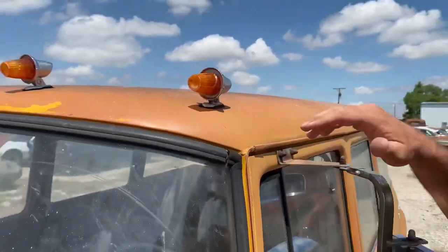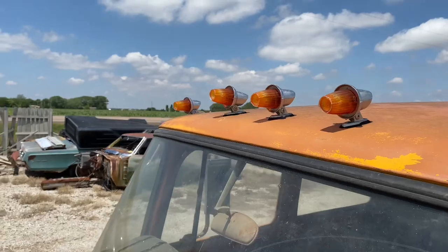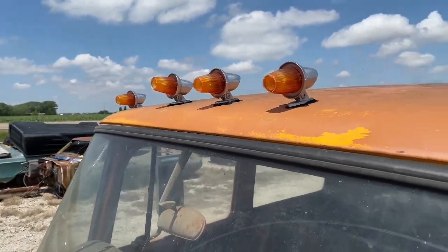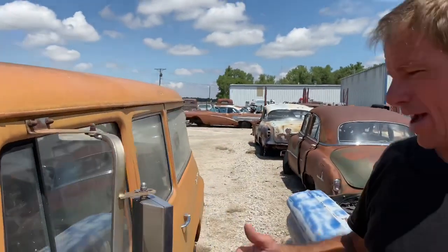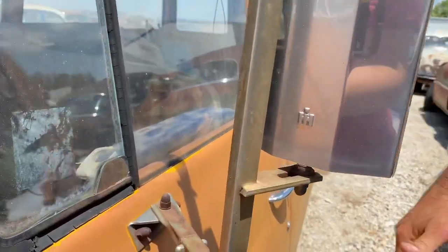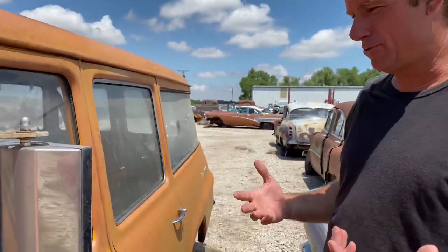Check out the clearance lights — I think those are even factory. I've seen those on other Internationals of this era before. In fact, they say 'International' right down in them if we look close. So it's got the factory clearance lights. It's also got the factory mirrors — if we look on it, it's got the IH on the mirror. It needs glass put in them, but they're here, and that's the important part. That's what you don't always see — finding something like this that's intact.